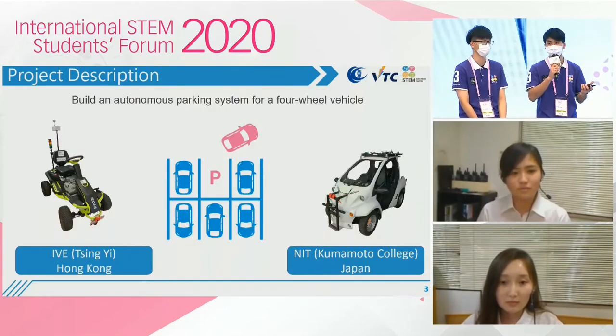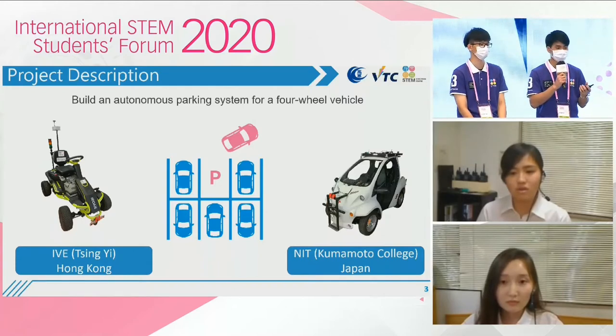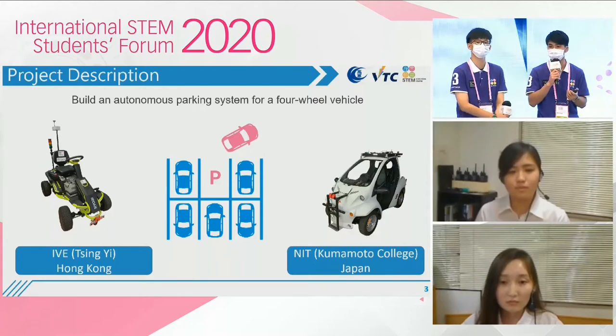We aim to develop an auto parking system for four-wheel vehicles. In this project, we have used two cars. On the left-hand side, we have a vehicle from IVE. On the right-hand side, we have a vehicle from NIT. On these two cars, we have conducted different tests to explore the use of an auto parking system.